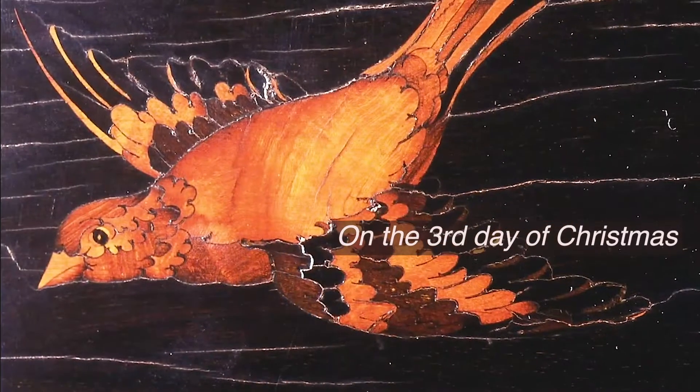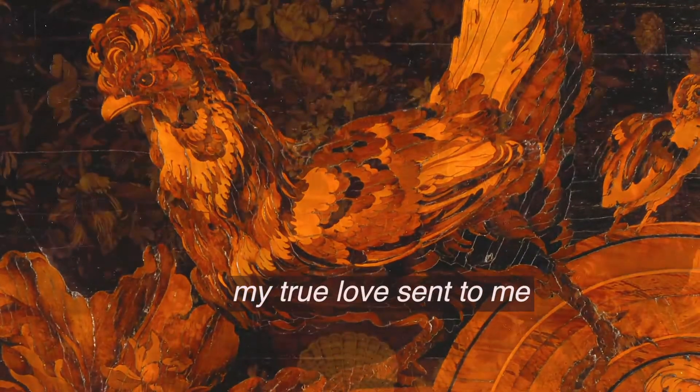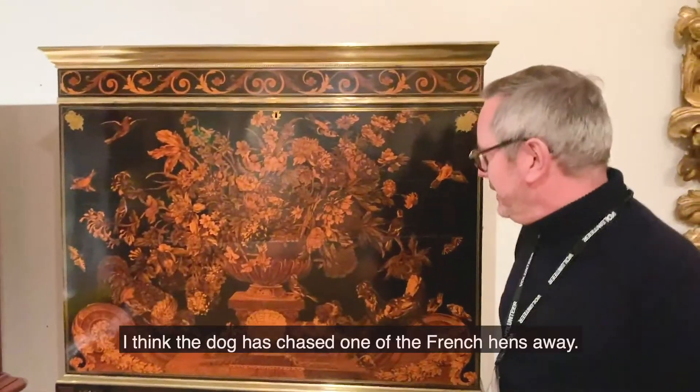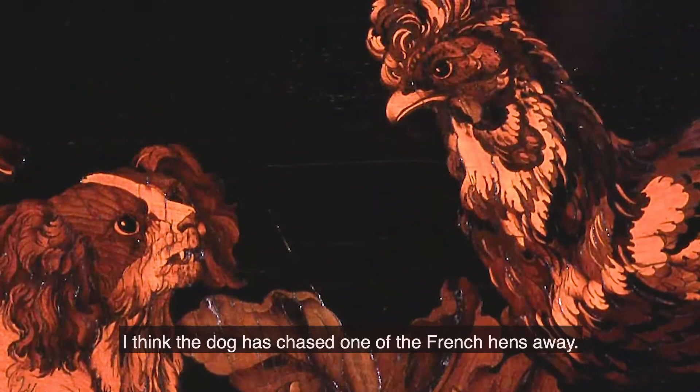On the third day of Christmas, my true love sent to me, three French hens. This is the Warwick Cabinet with two French hens rather than three French hens. I think the dog has chased one of the French hens away.